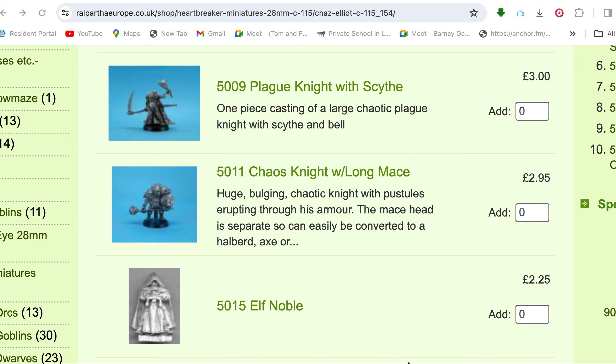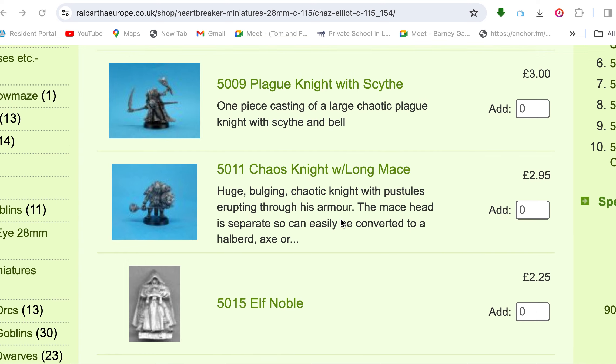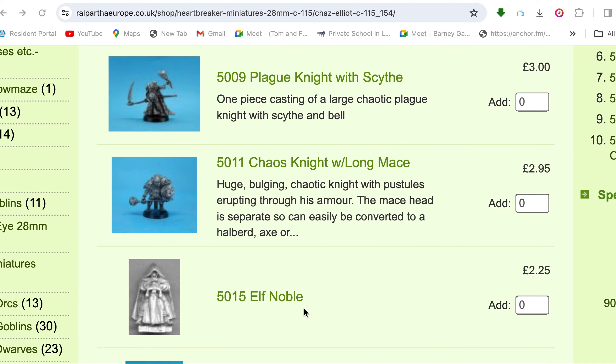I found that over many hours of checking out while I was still working with Rochey Rocheford in Yorkshire. I went back and searched the Facebook chat to see what I was talking to him about, and found this — you can still buy it from Ralpatha Europe shop, Heartbreaker Miniatures 28mm. It's the 5015 Elf Noble — originally listed as High Elf Noble when I first found it, but now they've made it more generic. Quite frankly it looks like a wood elf anyway.